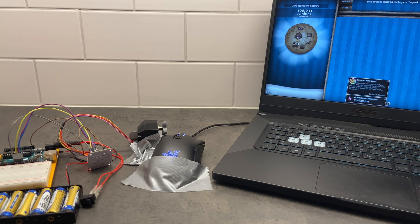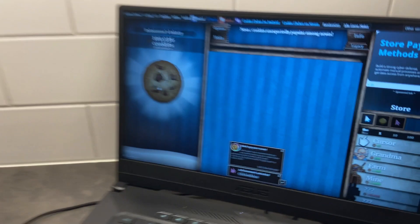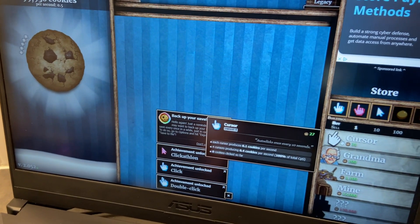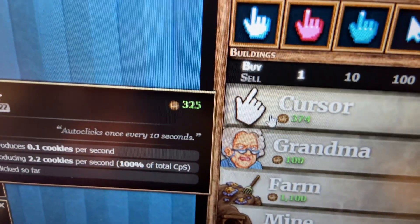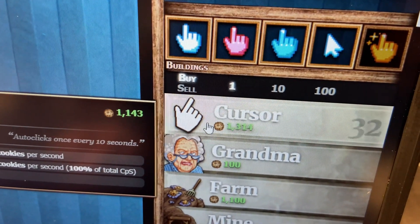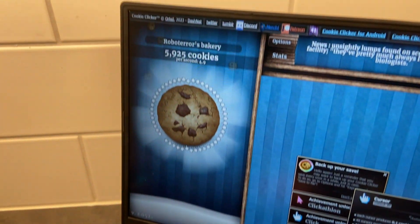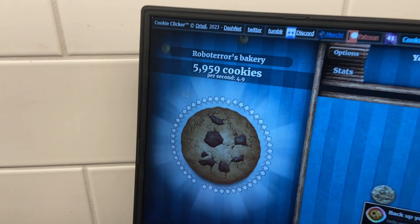Damn, I kinda didn't believe that. But wait a minute — what's this? Cursor? Is this like another button you can press? Like a premium button? Because it seemed to cost cookies. Why would I want to spend my hard-earned cookies? Why is it going up in price? Why am I earning so many cookies? Let me turn up this stuff. Wait a minute — why am I still earning cookies?